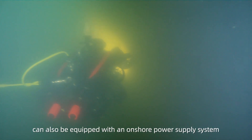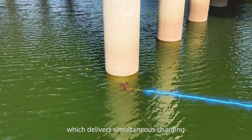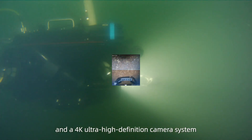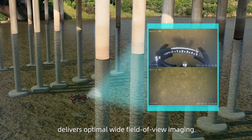It can also be equipped with a non-shore power supply system, which delivers simultaneous charging and operating for long-lasting dives. Equipped with 12,000 lumen LED lights and a 4K ultra-high definition camera system, it delivers optimal wide field of view imaging.